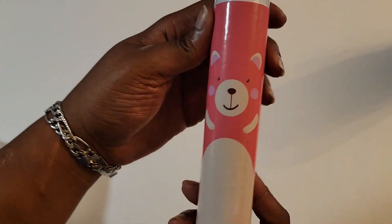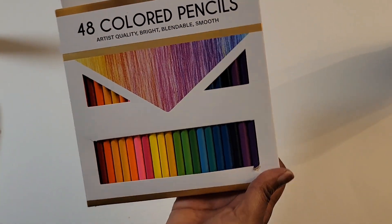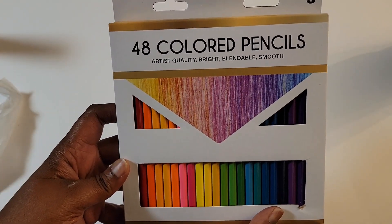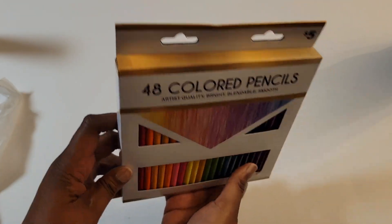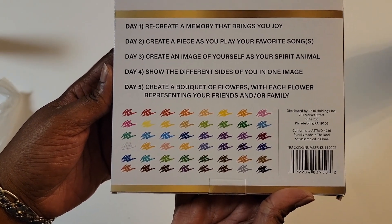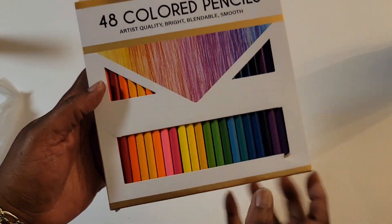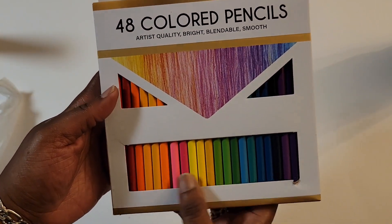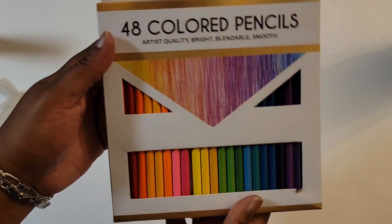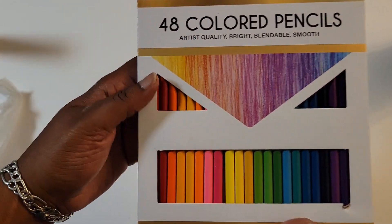And like I said, you get a cute little bear on here. Next item — if that wasn't enough colors for you, here we go. We've got 48 — these are the bright colors, blendable and smooth. I can't attest to the smoothness or quality of them yet, but here are the colors. I plan to do some journaling with these, just something different. Thought I'd add a splash of color, maybe color the background, make some little stars or moons in the background.